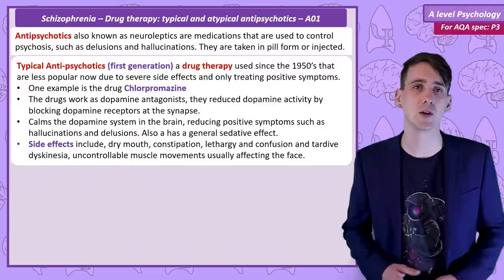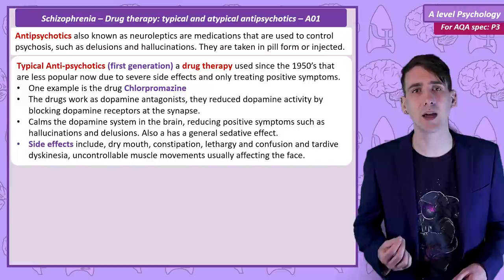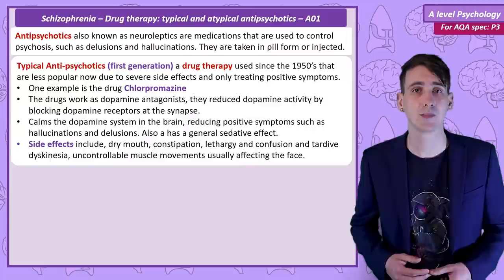As these drugs affect the dopamine pathways across the brain, there are a range of unintended side effects. Some examples are dry mouth, constipation, low energy, and in some cases after extended use, an unpleasant symptom called tardive dyskinesia. This is an uncontrollable repetitive movement that tends to affect the face, such as lip movement.